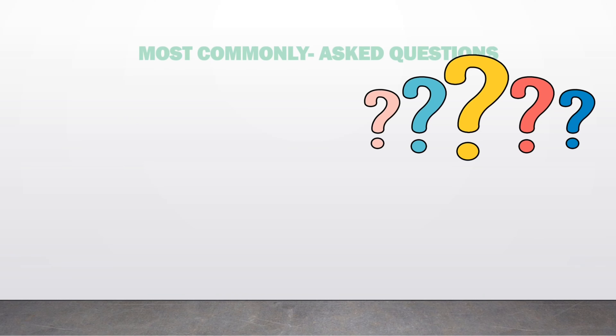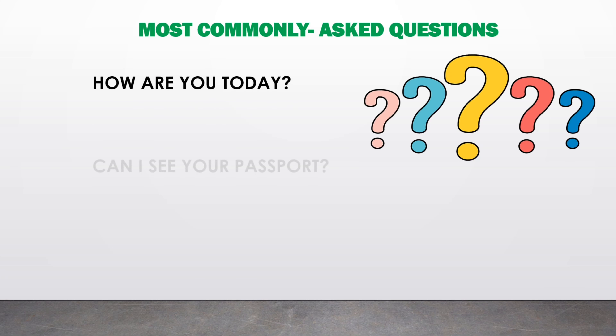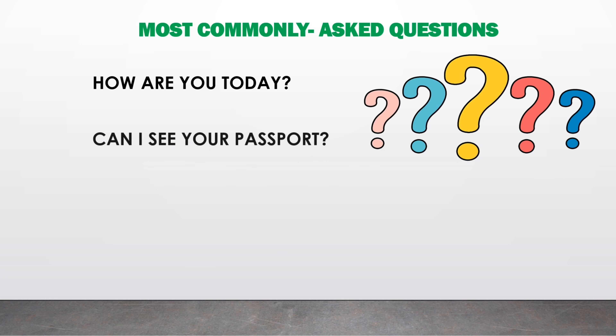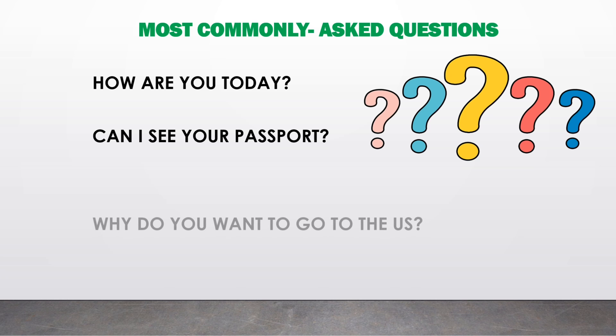Here are the interview questions and answers for the B1/B2 tourist visa. First: 'How are you today?' Answer: 'I am doing great, thank you for asking.' 'Can I see your passport?' — show your current passport. 'Why do you want to go to the US?' — you need to provide a specific reason why you want to go to the US.